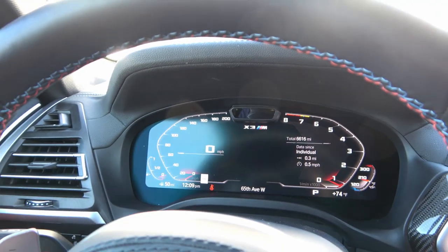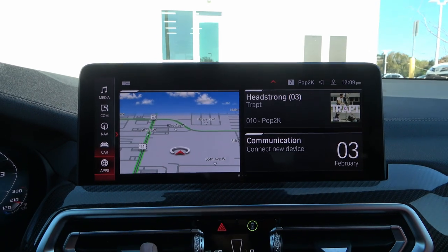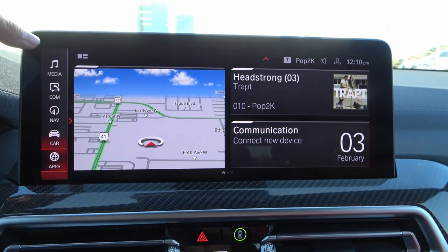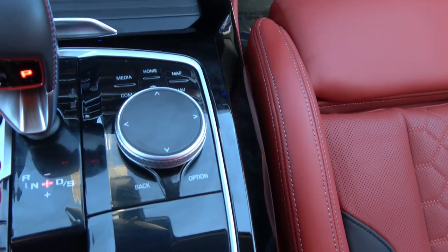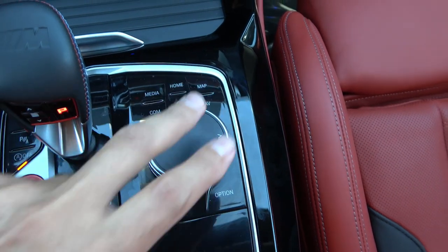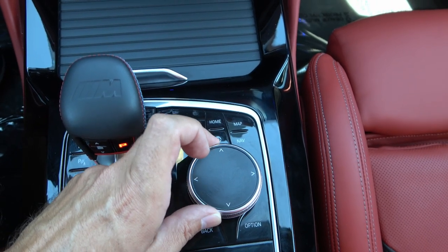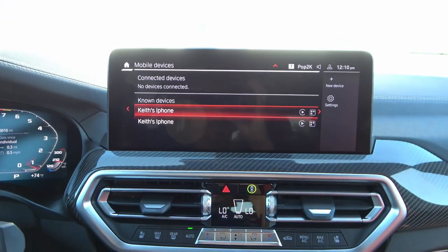The infotainment system features a 12-inch display, just slightly smaller than the Mercedes GLC's 12.3-inch MBUX. You can control it via touchscreen, the dial controller next to the shifter, or shortcut buttons. The home button takes you back to the main screen, and there are shortcuts for map, navigation, media, and communications for phone and mobile devices. You can scroll the controller side to side, up and down, and press to select.